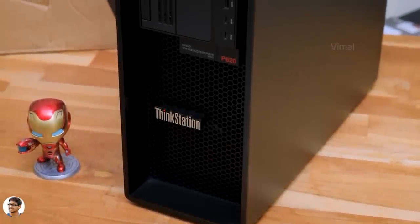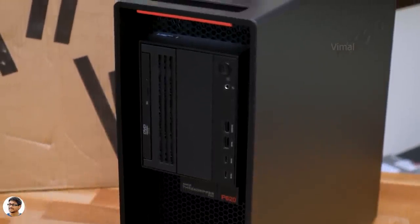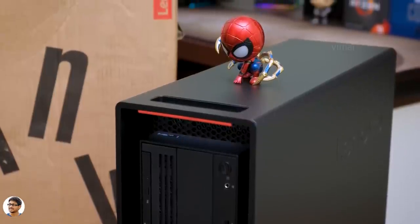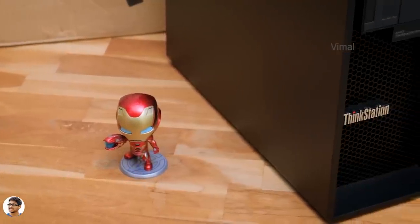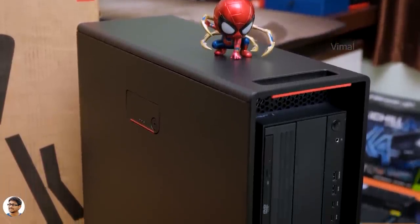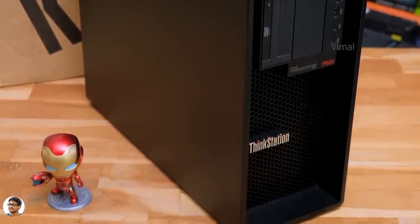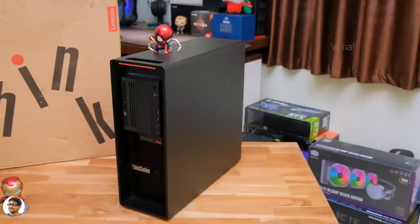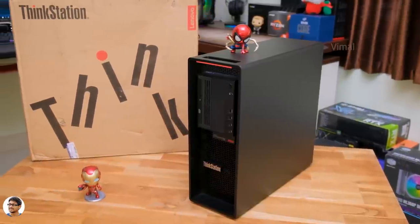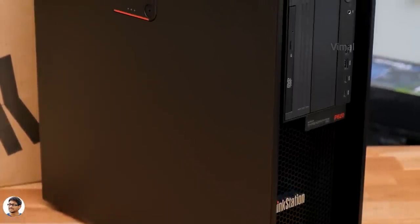Let me give you a closer look and talk about the design and build quality. The P620 is mainly targeted for industry professionals and serious content creators who do not want any sort of hiccups while working. There's no RGB lighting here — pros like to keep it simple and minimalistic. It's got a clean and modern design that obviously states this is a server PC. The entire body is all-steel construction with ThinkStation branding on the front. The PC is around 17.5 inches tall, weighs about 15 kg, and has a slim profile that occupies very little space in your setup.